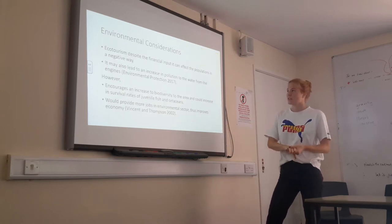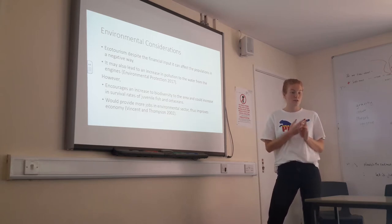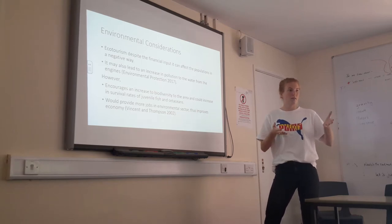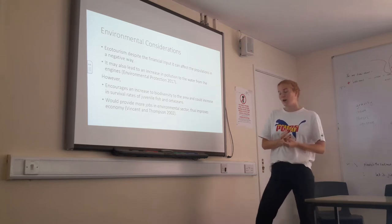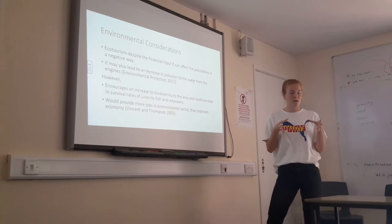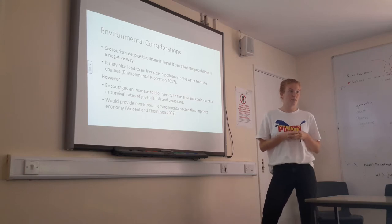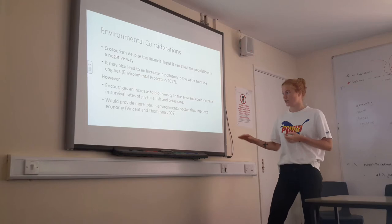For environmental considerations, although ecotourism is beneficial, it does lead to increased noise pollution and boat pollution from taking people out on the water. However, the marine protected area does increase biodiversity, which can lead to population growth. It also provides a safer environment for calves to grow up in rather than being caught at a young age, and it provides employment in the conservation sector.